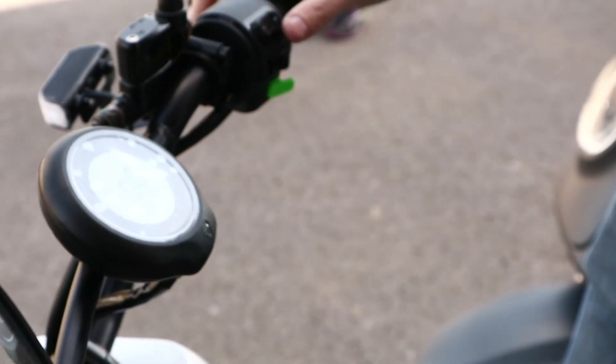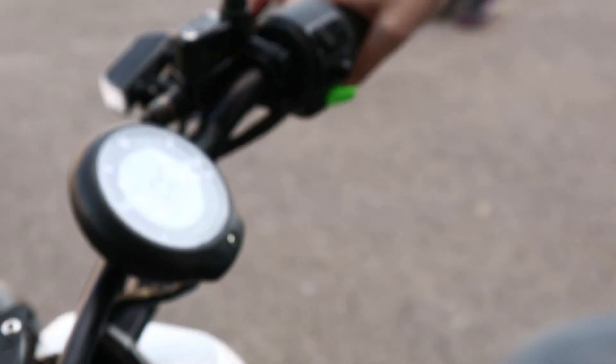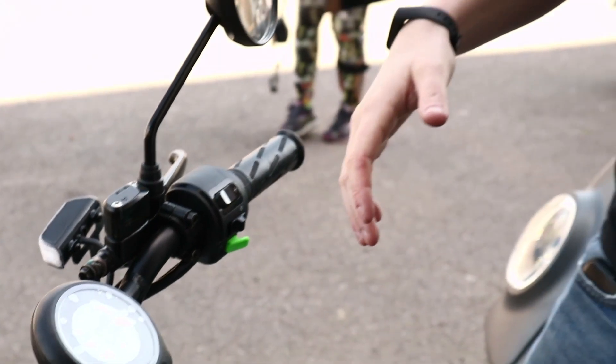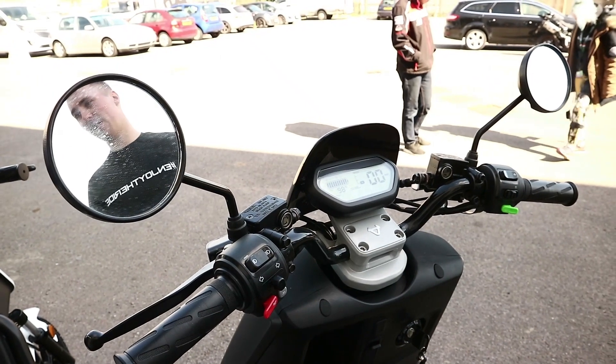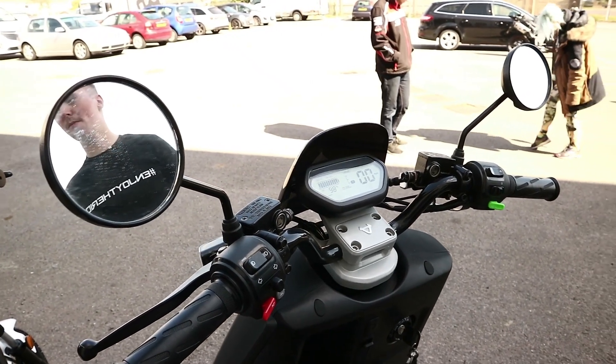This is the new Pro. This has two power modes and a top speed of around about 28 miles an hour, so this comes into moped category. The N series is a single battery 30 mile an hour scooter. Again, this comes underneath your moped category.